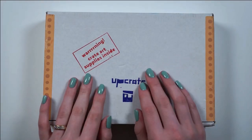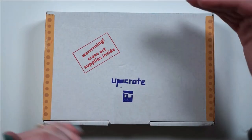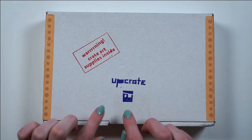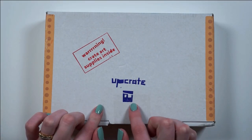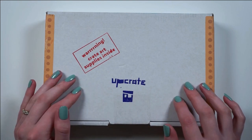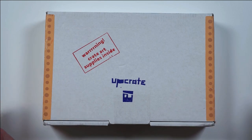Hey guys, it's Anne. Welcome back to my channel and welcome to a Upcrate unboxing. This is the box for December of 2019 and I'm really excited to get into this one. So without further ado, let's just do it.